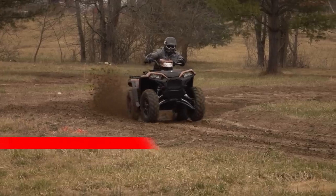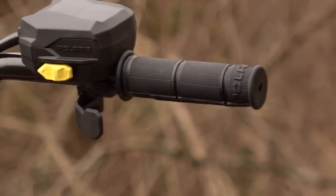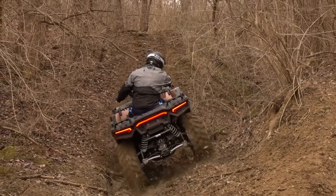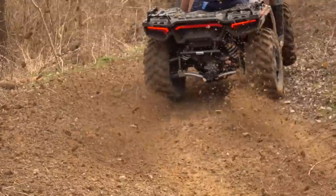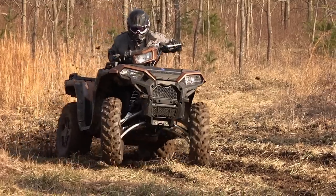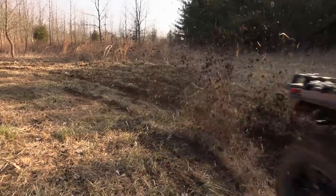A couple years back we reviewed the highly updated 2017 Polaris Sportsman XP 1000, praising it for its revised styling, enhanced engine performance, and drive-by-wire throttle offering various throttle modes. The ergonomics were also updated with a new dual-zone shaped seat similar to Suzuki's, deeper footwells, and shorter front-end bodywork for an improved sightline. We came away enamored with the engine's performance and manageability, stable plush ride, and surprising versatility.